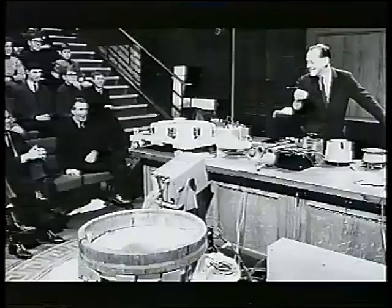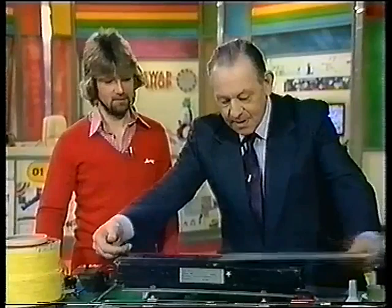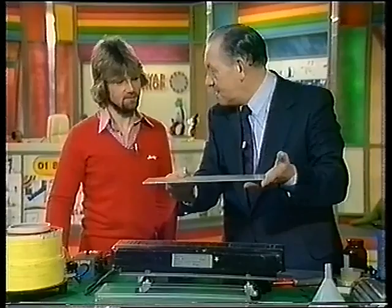Linear motors got as far as they did only because of the extraordinary enthusiasm and self-confidence of Eric Laithwaite. He was brilliant on television, and was invited to present the first ever televised series of Christmas lectures for children from the Royal Institution. He appeared on everything from Noel Edmonds' Multi-Coloured Swap Shop to Parkinson's, and he enjoyed being seen as an unconventional scientist.